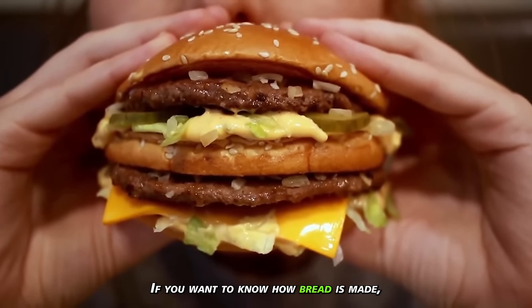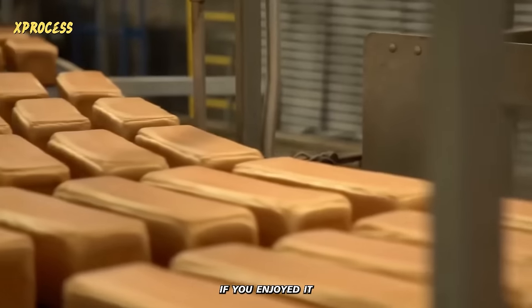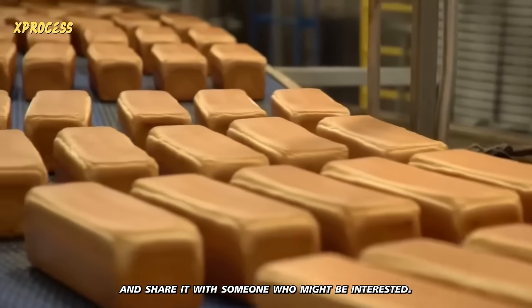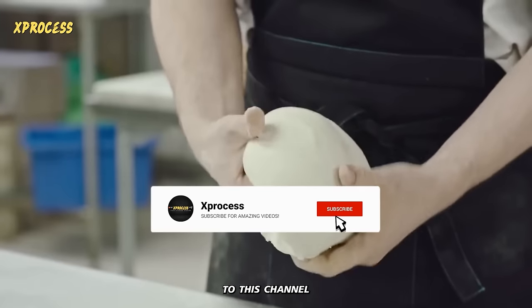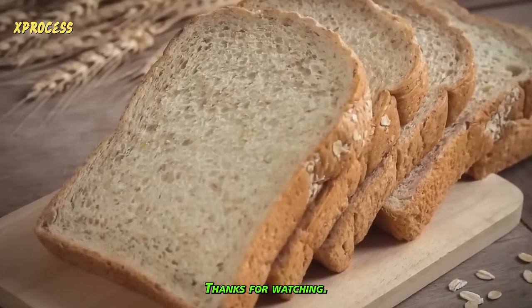If you want to know how bread is made, watch the video on your screen. Please like the video if you enjoyed it and share it with someone who might be interested. Also, subscribe to this channel by activating the notifications to continue learning. Thanks for watching.